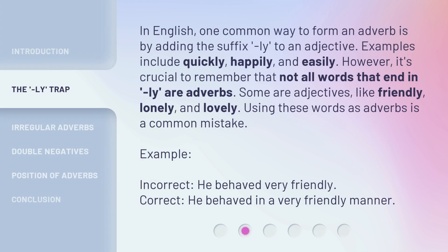In English, one common way to form an adverb is by adding the suffix -ly to an adjective. Examples include quickly, happily, and easily. However, it's crucial to remember that not all words that end in -ly are adverbs. Some are adjectives, like friendly, lonely, and lovely. Using these words as adverbs is a common mistake.